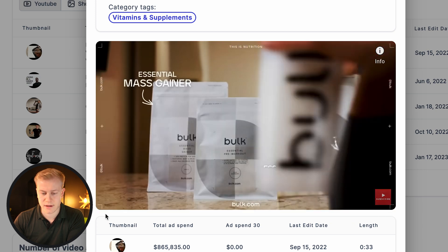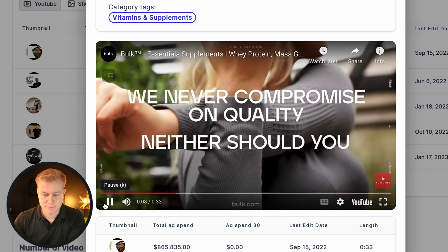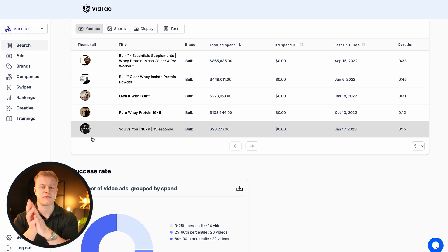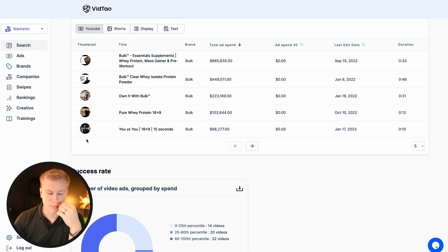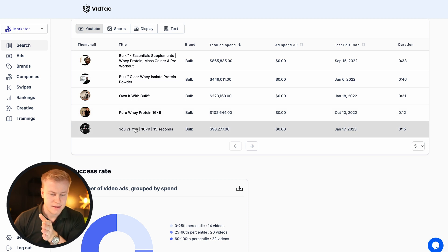Elite Nutrition for Everyone — that's the angle they're going for. So if you're in online courses, e-commerce, supplements, or whatever it is, you can see both the ads, the landing pages, and how much they've spent.